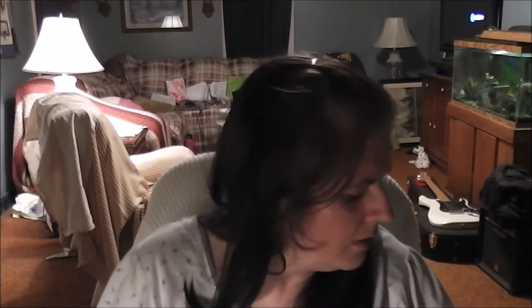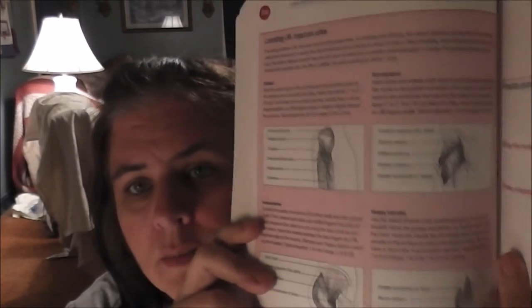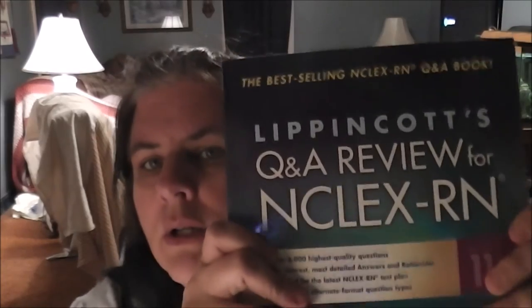I also have 'Auscultation Skills' — I think that came with my kit. 'Nursing Procedures' — if you need to know how to put in a G-tube or you can't remember how to give a shot, this book has pictures galore. I actually opened it right up to IM injections, places to give IM injections, just pictures everywhere. I love pictures — I'm a very visual learner. Teach me how to do it, I'll do it and learn from it.